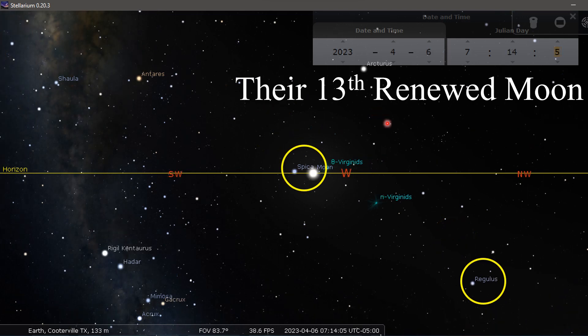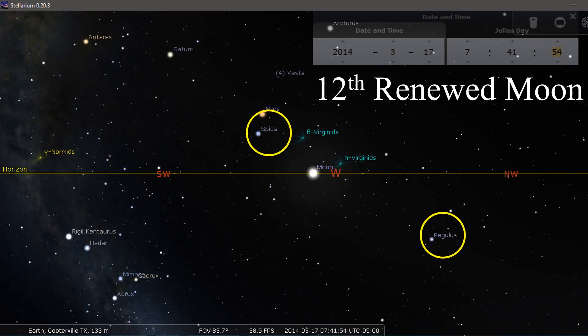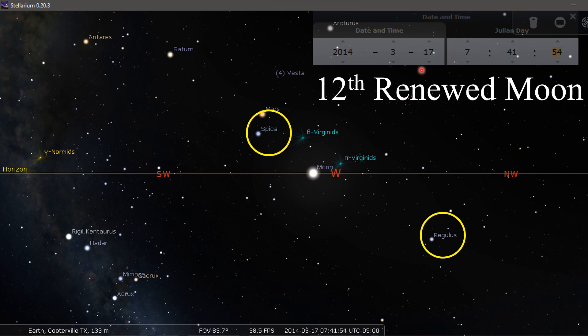That's what happens in a 13-month year — Regulus leads the renewed moon twice. If we compare their 13th renewed moon of their last year, here's where Regulus was. We've got to look at the pattern and how the Father of Lights puts his lights above for us to determine our appointed times. In 2014, 12th renewed moon: Regulus here, Spica here — and the moon is actually closer to Spica than to Regulus, which definitely makes it a 12th renewed moon. We knew that earlier in that year.